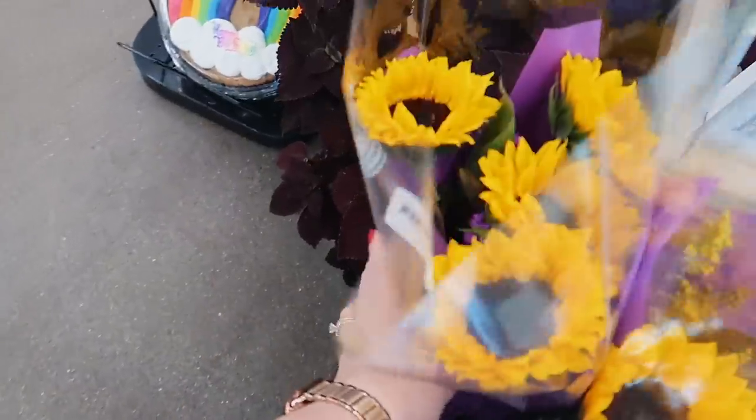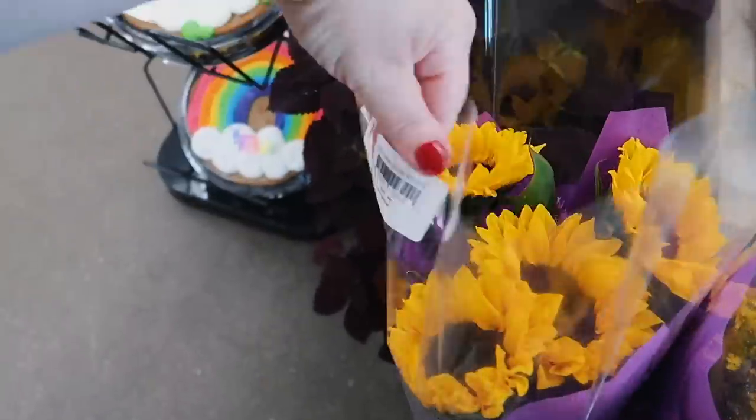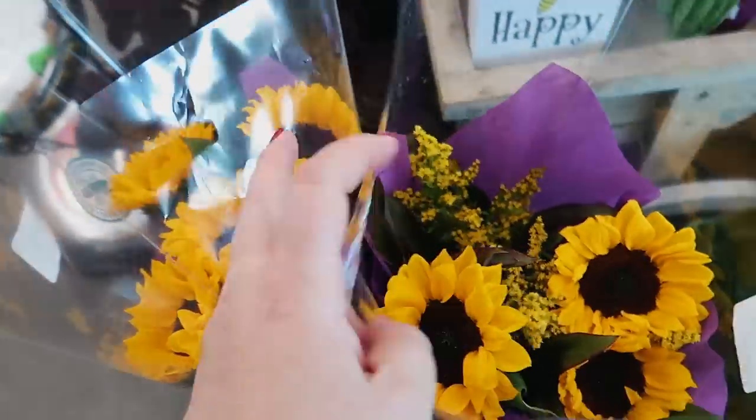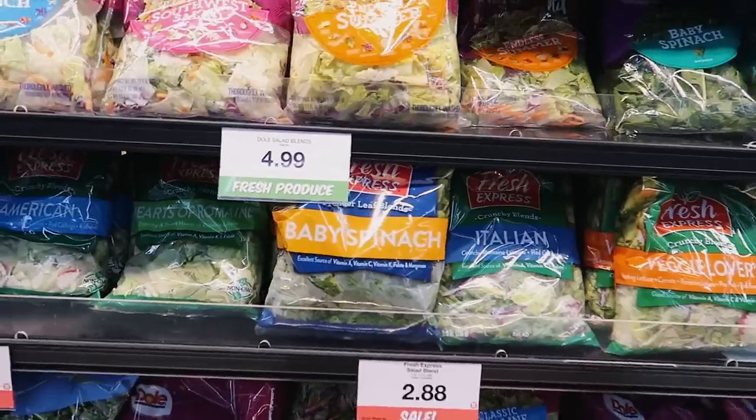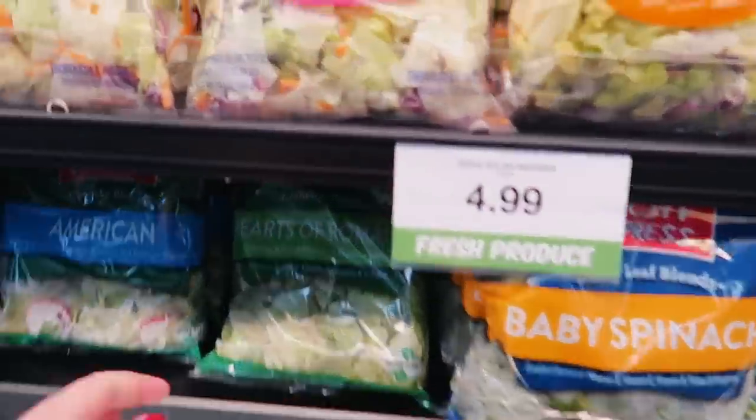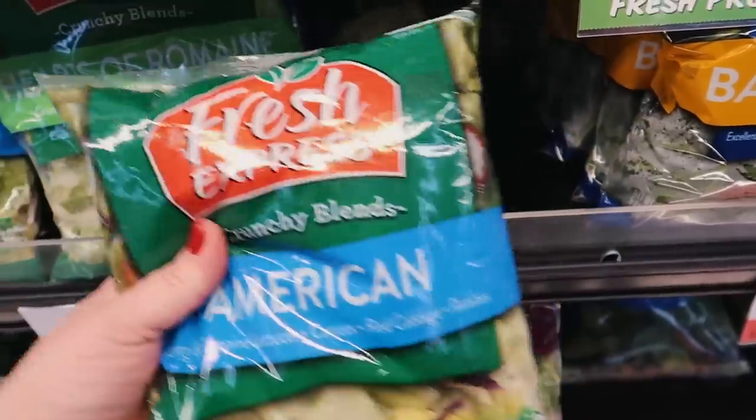These are so pretty. Fun fact, I had sunflowers at my wedding. I think I'm gonna get a bouquet of these — I like the ones with the purple in them. I want to get some salad mix, maybe some romaine. This is on sale for $2.88.